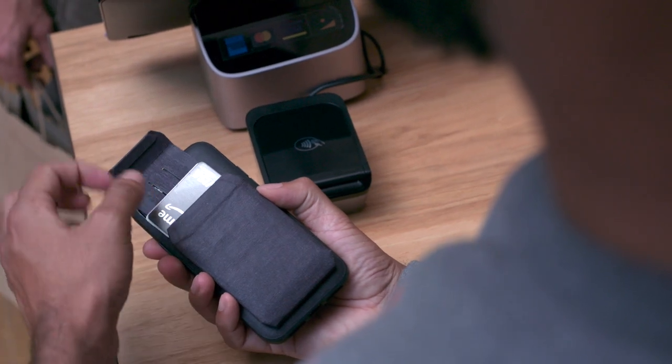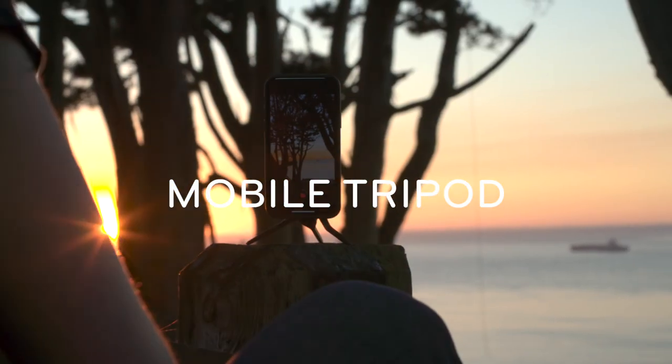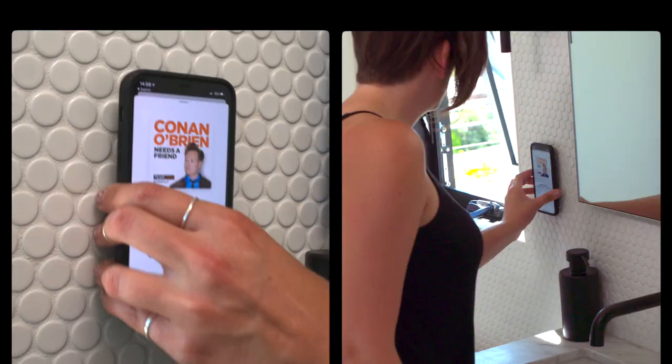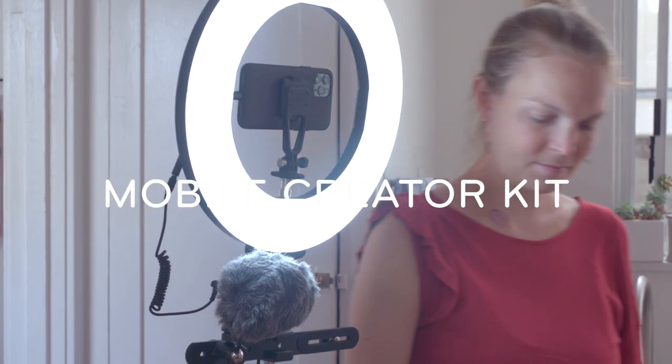Treat yourself to some new stuff because you pretend-work really hard. Time-lapse like a pro and FaceTime like you mean it. Power through those chores, invite Conan to the bathroom, or set out on that YouTube career.